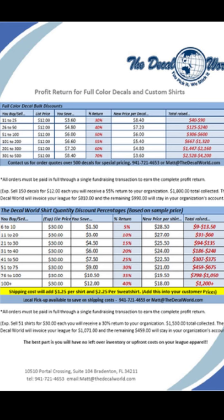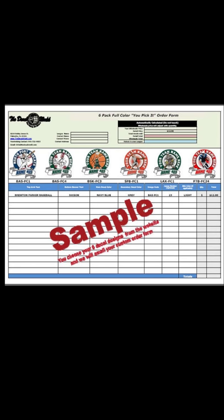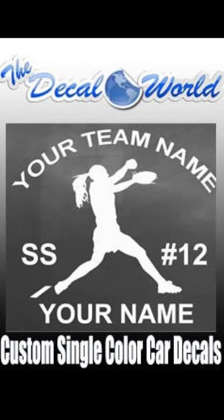This is a sample profit return sheet where you can see on the car decals you can earn up to a 70% return, and on the apparel you can earn up to 40%. This is also a sample of one of our custom order forms showing all images of the decals for your customers to see when they're ordering. Now we're going to run through some of the samples so you can see the quality of the work and the different options you have for the fundraisers.